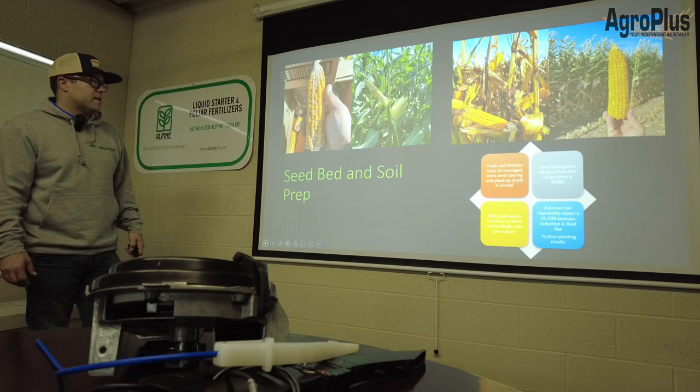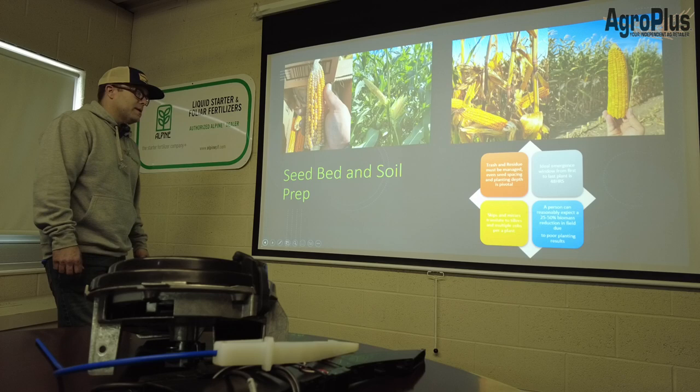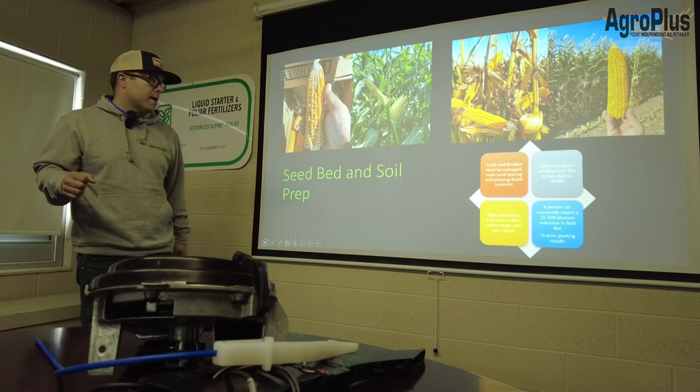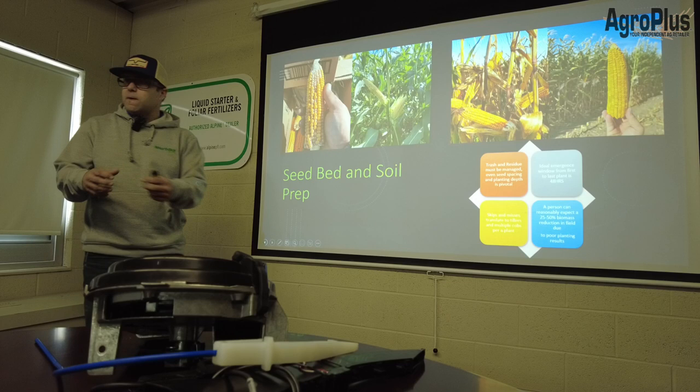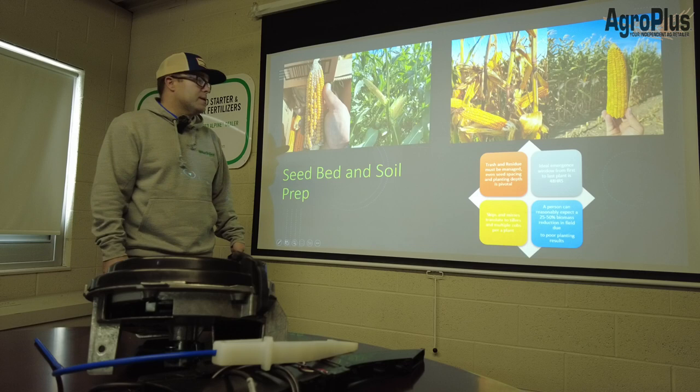For seedbed and soil prep, we always want to manage our trash and residue. Even seed spacing and planting depth is pivotal. The ideal emergence window from first to last plant in the field is 48 hours. Skips and misses translate to tillers and multiple cobs per plant — we want singulation, and poor planting will cause a reduction in biomass.